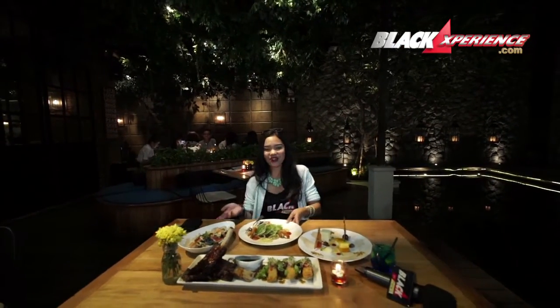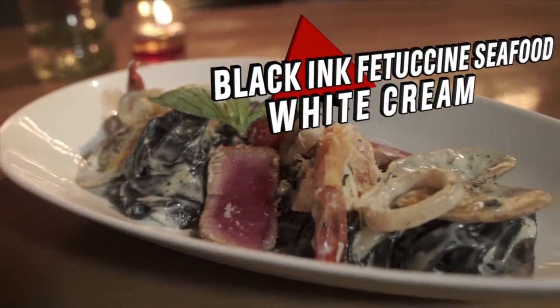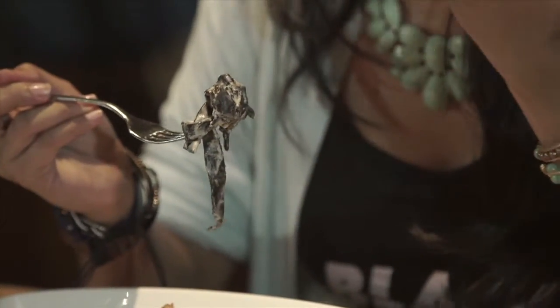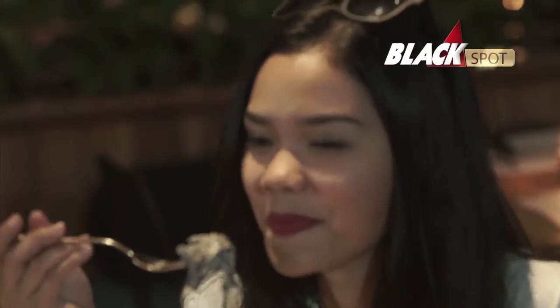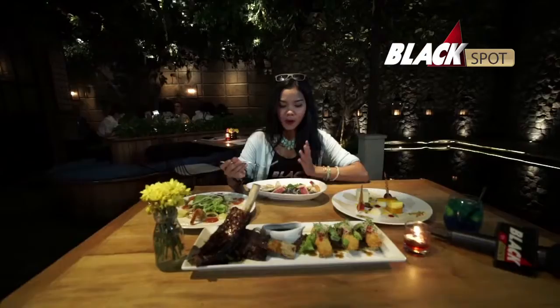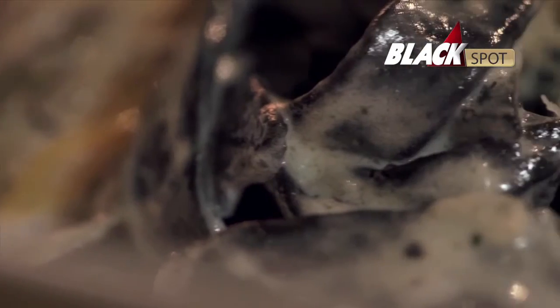And now I wanna try the main course. It's black ink fettuccine seafood, white shrimp. Kenapa ini warnanya hitam? Karena dicampur sama squid ink. White cream-nya light banget, so it's really, really good. Dan di sini dikasih juga ada tuna, prawn, ada kerang-nya, dan juga ada squid. I love it.